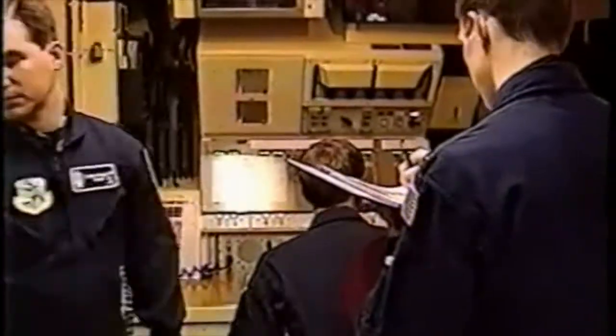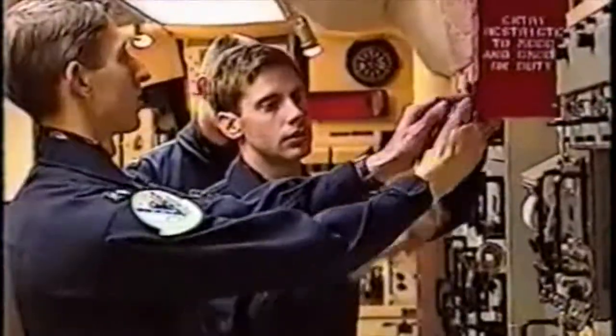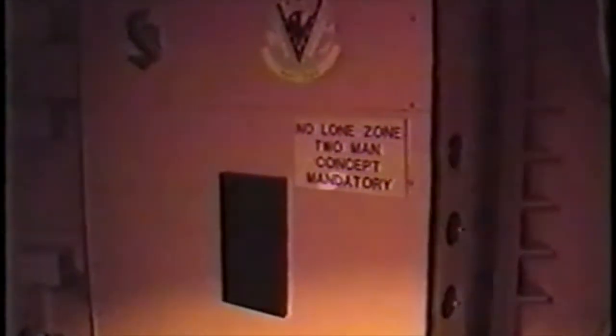The launch control center, or LCC, is contained within yet another concrete hardened capsule. Once inside the LCC, the new crew is briefed on the status of the missiles. After inspecting the center, they place their own locks on the safe, which contains the vital keys necessary to launch the ICBMs. Every procedure is carefully controlled by SAC's rules to ensure that unauthorized launch cannot take place. Day to day, the primary job is monitoring the status of those missiles so that if an actual launch is required, those missiles will respond accordingly.